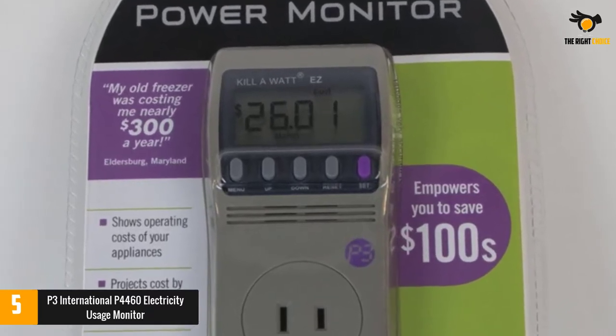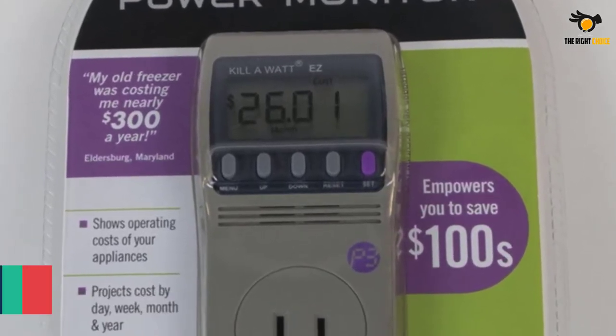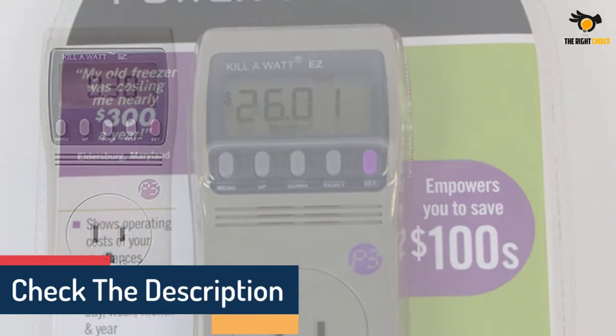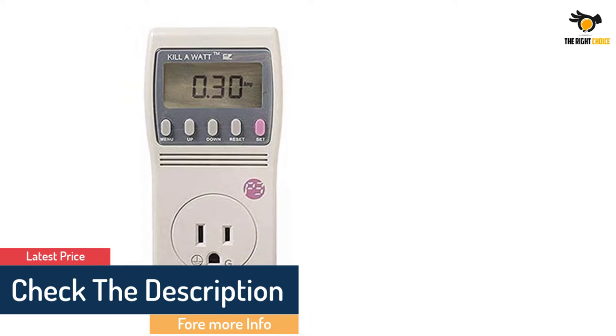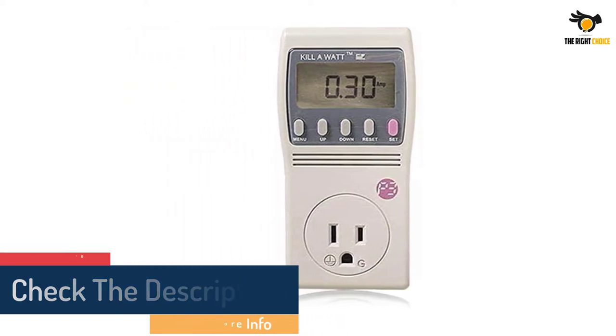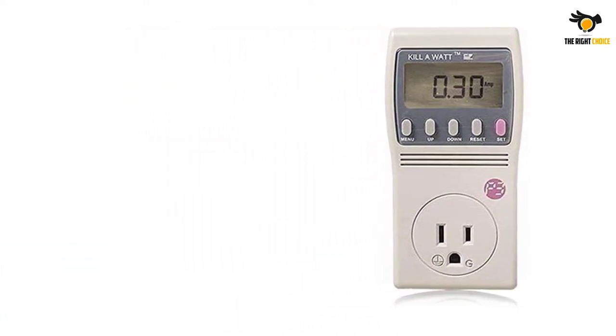The panel is made non-reflective to be easily read from any angle without having to come too close to the device. Designed for multiple uses, this power usage meter doesn't mind constant current input changes, which results in longevity.